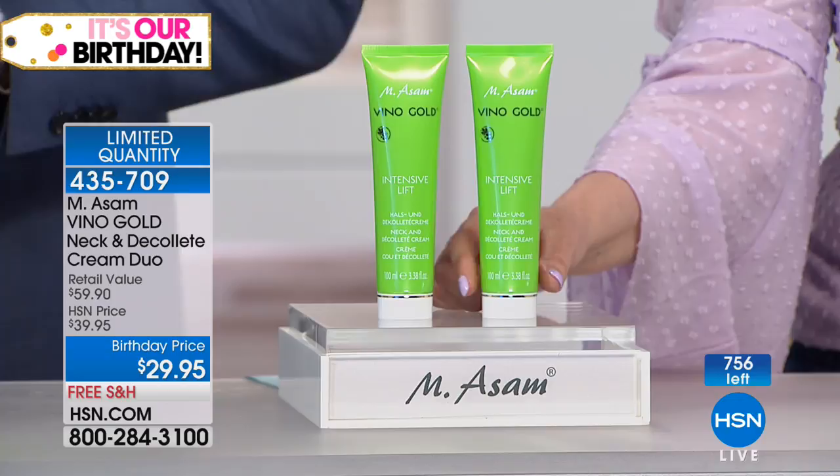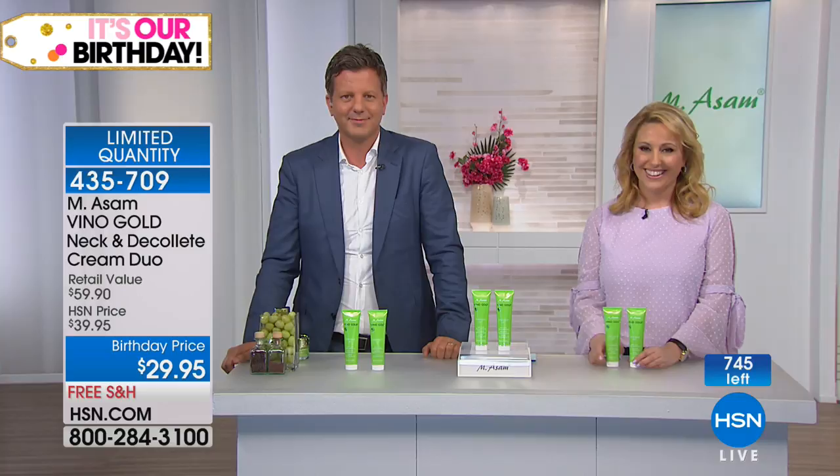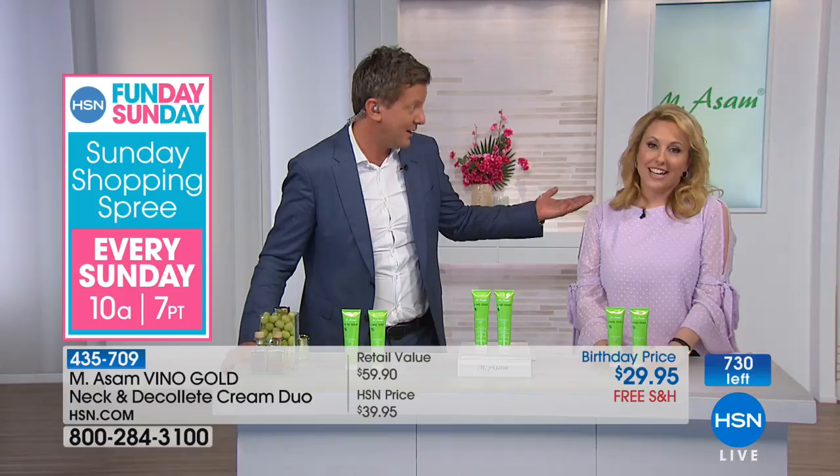I'm going to quickly sneak in a phone call — Carolyn is calling from Maine and has the Vino Gold cream and is a big fan. Hi Carolyn, you're on live with Marcus and Helen. Hi Marcus and Helen — you definitely don't look your age, so good for you! I'll take it — thank you!